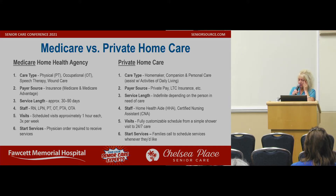They kind of work together — whatever one does, the other can't, and vice versa. Private home care provides homemaker, companion, and personal care — assisting with activities of daily living. This is going to be private pay or LTC (long-term care insurance). Service length is indefinite, depending on the person in need. Staff will be a certified home health aide or certified nursing assistant. Visits are fully customized — from a simple shower visit to 24/7. To start services, families call to schedule whenever they like.